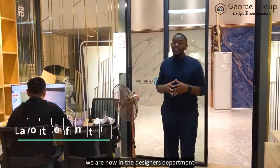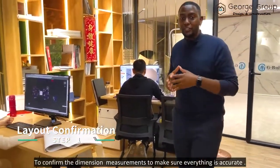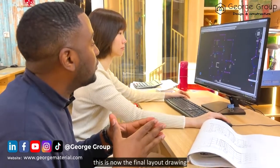We are now in the designers department to confirm the dimensions and measurements to make sure that everything is accurate. After communicating with our clients, this is now the final layout drawing.